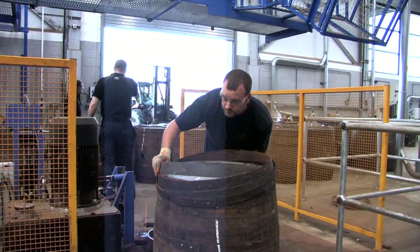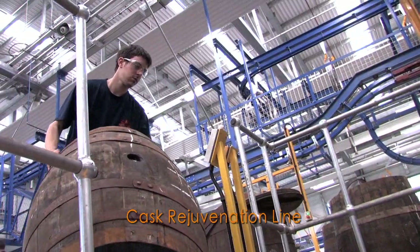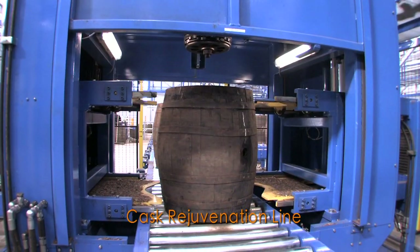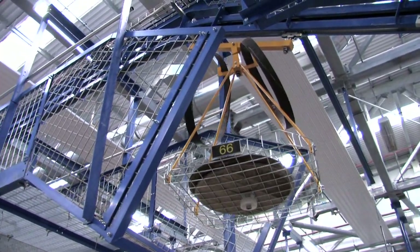The other line was a rejuvenation line whereby we bring casks into the rear of the cooperage where we remove the cask ends, we place the cask on the conveying system and the cask moves along the conveying system to another part of the process. The tracking system used to direct the carriers on the overhead system is done through RFID tags which are fitted to each of the carriers.